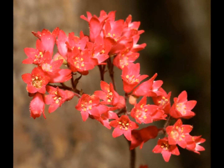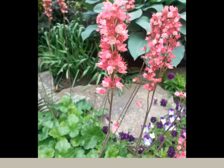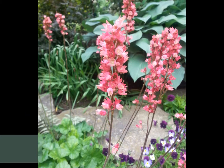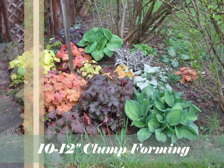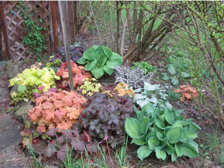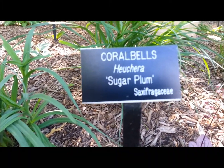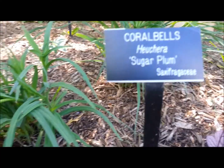Coral bell flowers are lifted above the foliage clumps on flower spikes that grow about 2 feet tall. The foliage grows in 10 to 12 inch clumps, and heuchera has a round growth habit until the long flower stalks appear in late spring. Coral bells prefer part to half shade, but in colder climates will like full sun with evenly moist and well-drained soils.